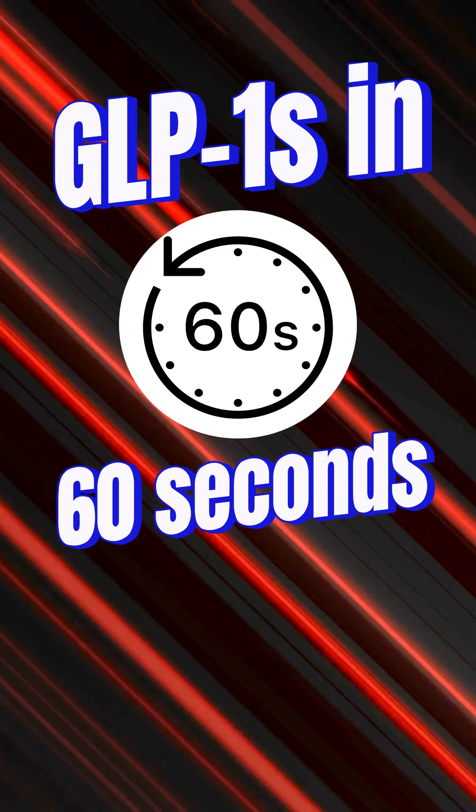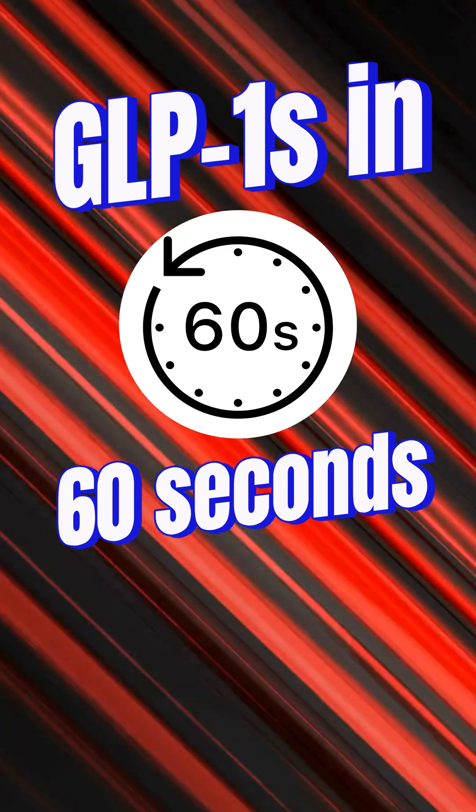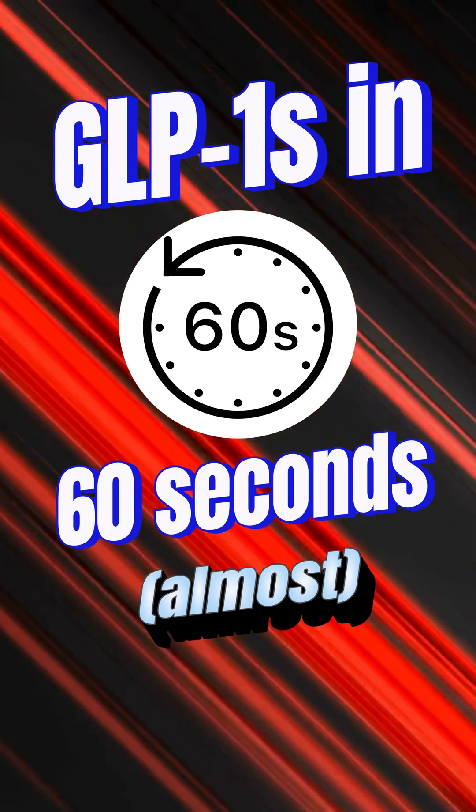Ozempic, Zepbound, Wegovy — the biggest class of drugs in a generation. In 60 seconds, I'll break down how they work, the pros, the cons, and my insurance tips. Ready and go!